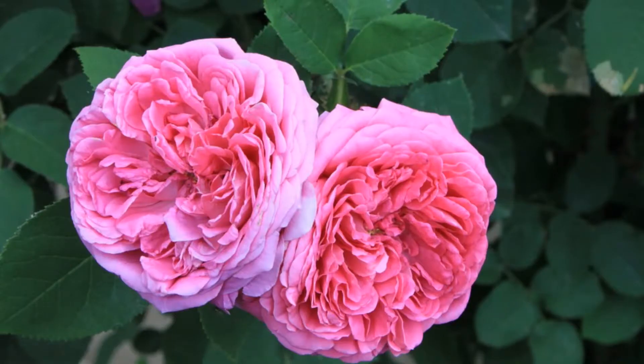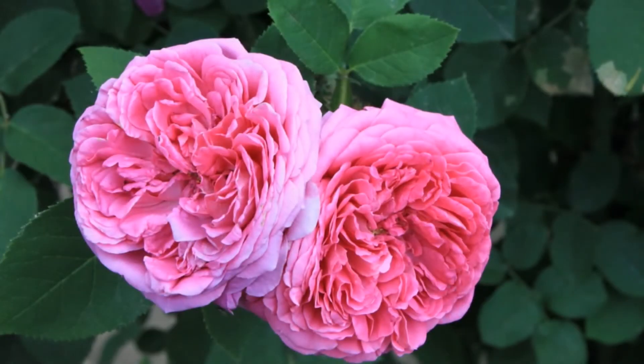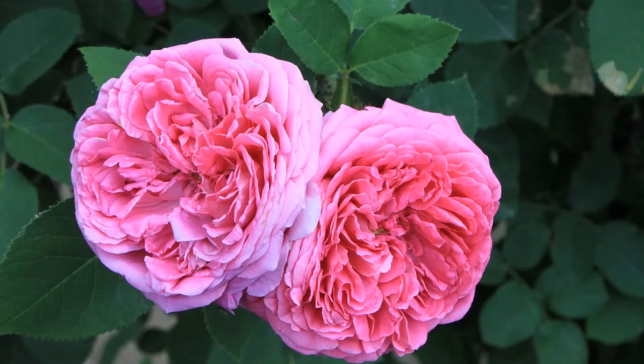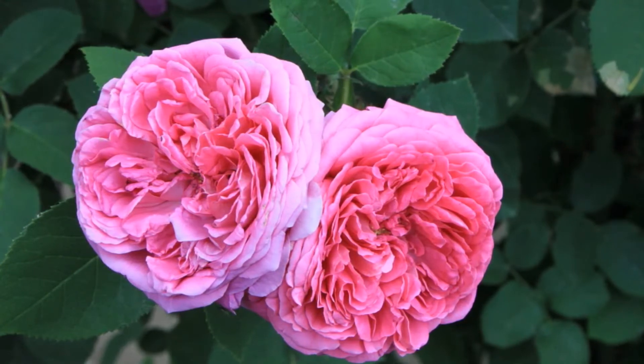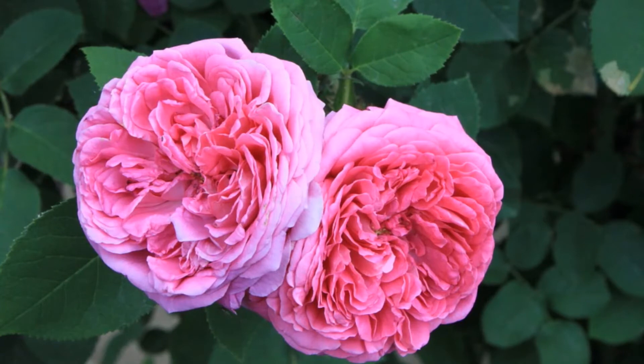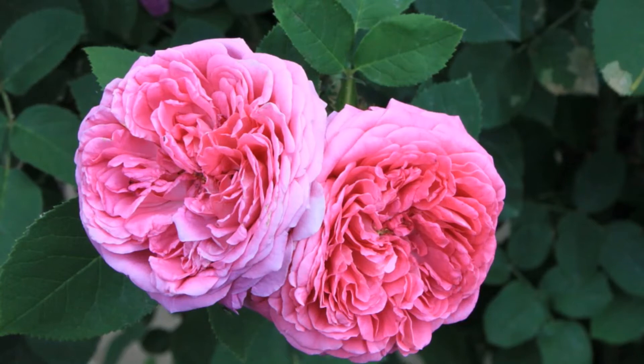Number five: rose — more specifically, the damask rose. This beautiful flower has soothing benefits to help with redness and skin sensitivities. It's even gentle enough to be used on children. This flower is great for all skin types, especially sensitive and aging skin types.